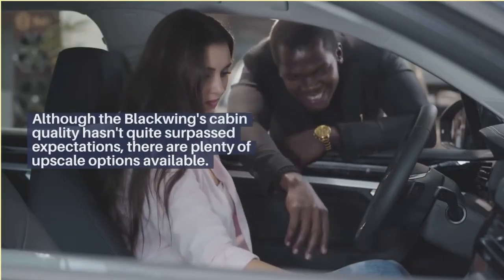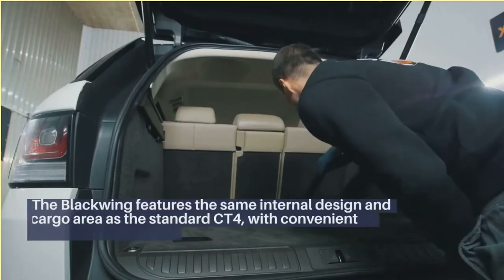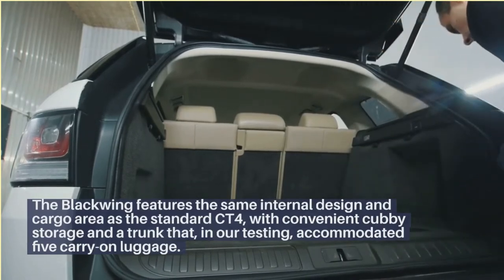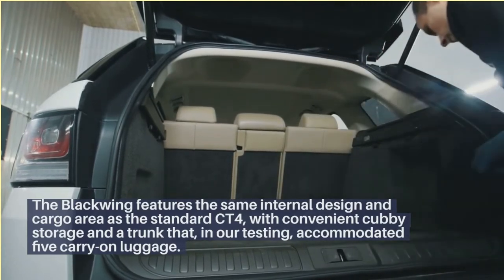Although the Blackwing's cabin quality hasn't quite surpassed expectations, there are plenty of upscale options available. The Blackwing features the same internal design and cargo area as the standard CT4, with convenient cubby storage in a trunk that, in our testing, accommodated 5 carry-on luggage.